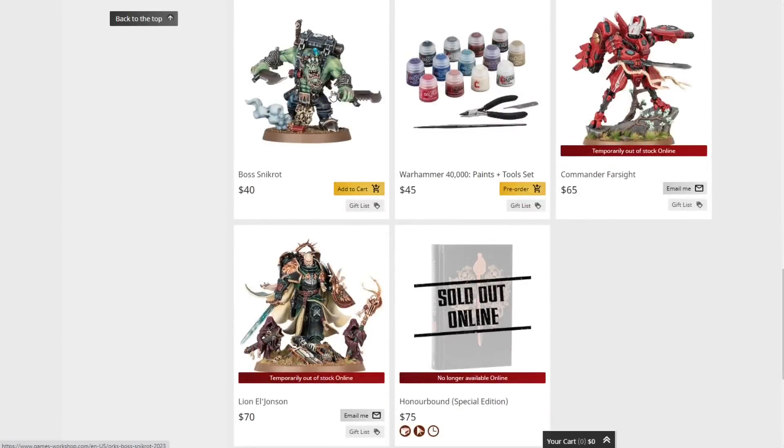Looking at previous releases: Boss Sniktrot still did not sell out. A couple of people took it to heart when I said he wasn't broken rules-wise — I just meant that Orks aren't really strong right now so they won't drive a ton of extra meta-chasing toward Orks, and Sniktrot isn't going to draw in a bunch of extra attention to make him sell out. Tau aren't particularly amazing right now either, but Farsight is an absolutely beautiful model — people love the Gundam suit aesthetic and will buy it even if they're not playing Tau. Commander Farsight obviously sold out.